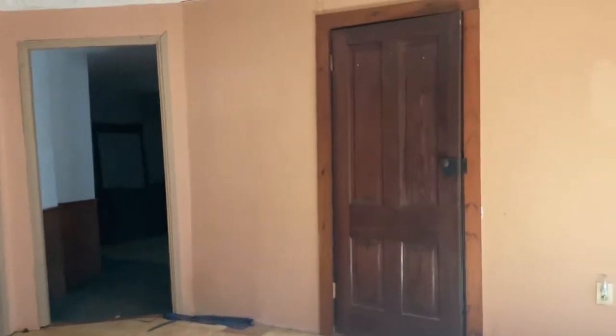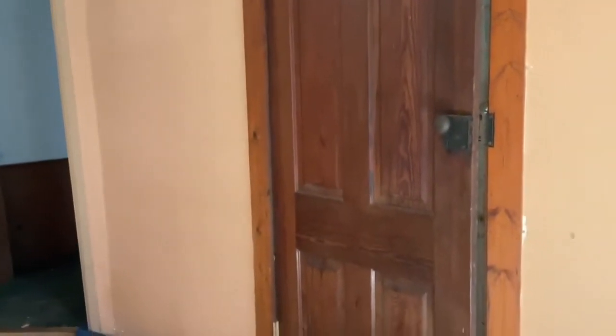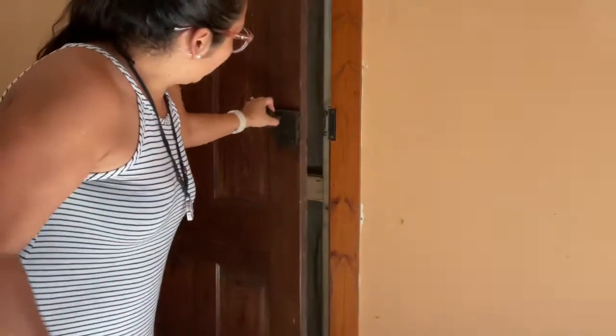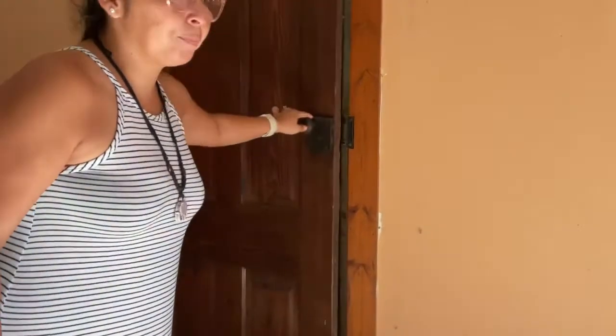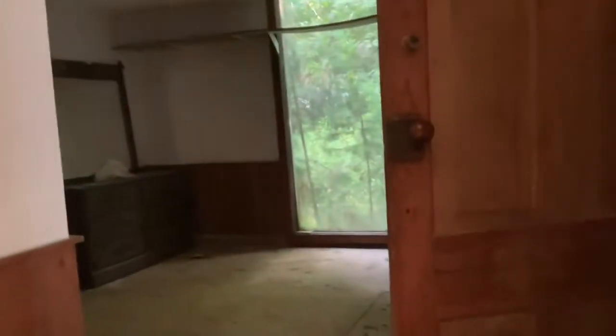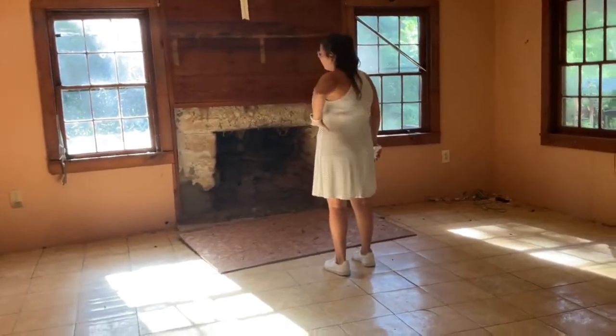Look at that old door. Evelyn, will you open that door? When you open this door you realize this used to be the back door. They just locked it, but it was the back door before they added that room. This room and the room we were in with the fireplace — this is part of the original home.